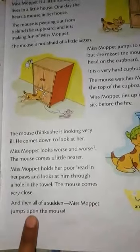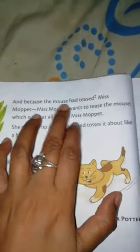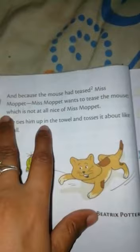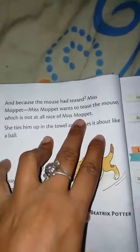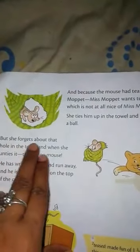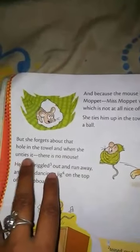Then, all of a sudden, Miss Morpid jumps upon the mouse. Miss Morpid wants to tease the mouse, which is not at all nice of Miss Morpid. But she forgets about that hole in the towel, and when she unties it, there is no mouse.